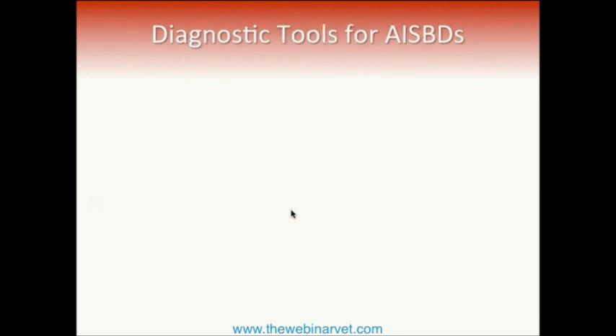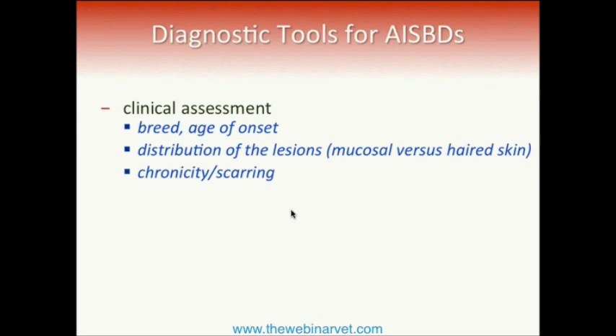So what can we do as clinicians? Clinical assessment is key. Over the last 20 to 30 years we have been gathering cases, and we are now in the process of publishing a large case series that will give you information on breed, age, and lesion distribution. We can now use that information to help arrive at a potential, most likely diagnosis. As a clinician, pay attention to breed and age of onset — there are specific patterns in these conditions.